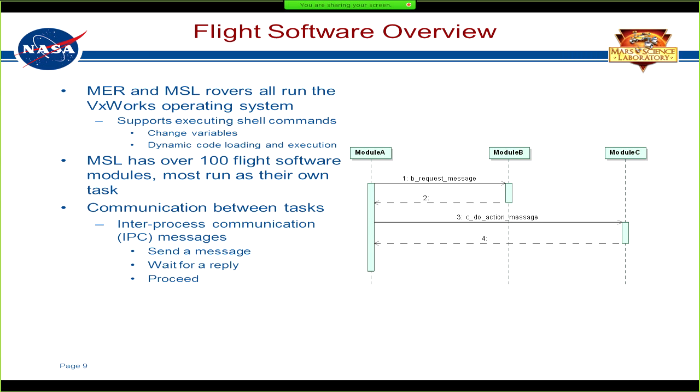The flight software has a similar architecture across many of our Mars missions. Both MER and MSL were quite similar in that respect. They all ran the VxWorks operating system, which has a shell where you can go in and change the value of variables at runtime, type in the name of a function and execute it, and also do dynamic code loading. Keep all those features in mind because we'll be using them later in this presentation.